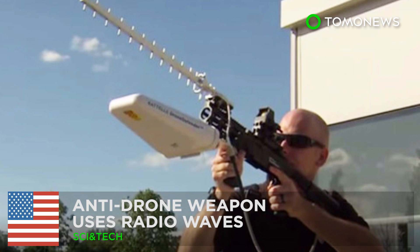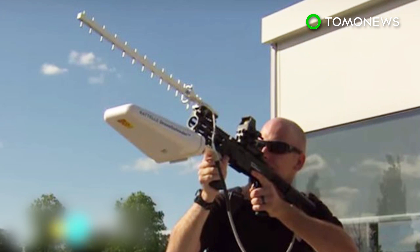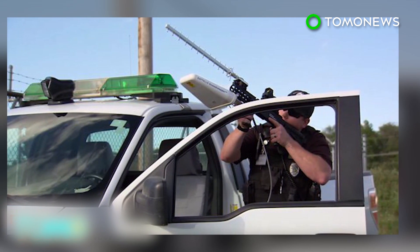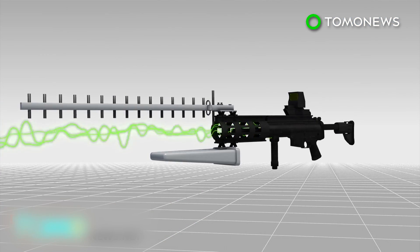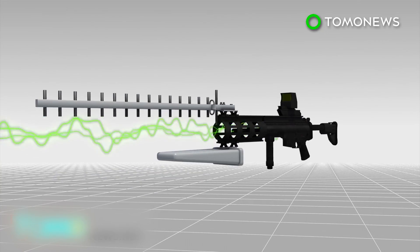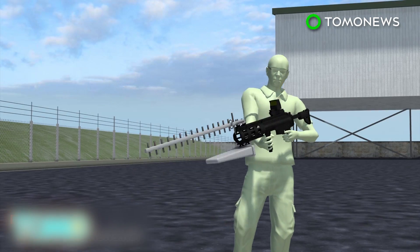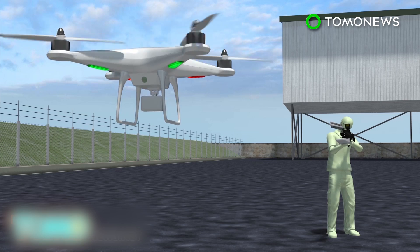Drone Defender rifle uses radio waves to disable drones. Shooting a drone or UAV out of the sky with a shotgun is potentially both illegal and dangerous, but a new weapon may soon provide an effective and non-violent way of disabling unwanted UAVs. The Ohio-based Battelle Memorial Institute, a private non-profit science and tech development company, has announced the creation of the Drone Defender, a shoulder-mounted, rechargeable, rifle-like weapon that takes UAVs offline with a blast of radio waves.